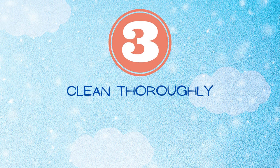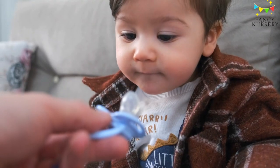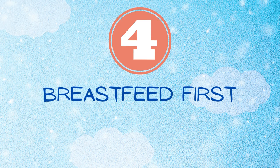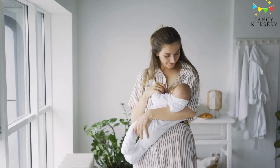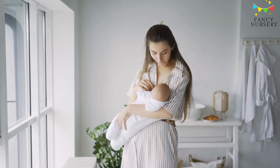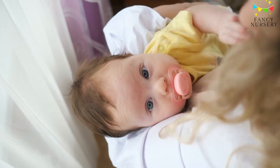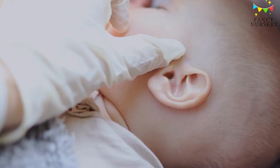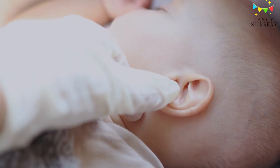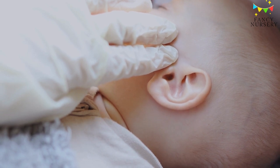Clean thoroughly. Put used pacifiers in the dishwasher until your baby is six months old. After that, you can wash them with soap and hot water. Breastfeed first — spend your first days or weeks becoming comfortable with breastfeeding before you introduce the pacifier. Remember that the pacifier is for soothing rather than delaying feedings. Watch for ear infections — you may have heard about studies that link pacifiers to ear infections. Those effects can be eliminated by giving your baby a pacifier only when they're going to sleep.